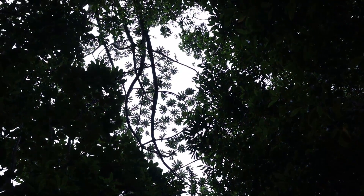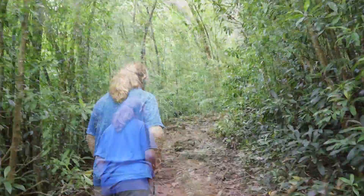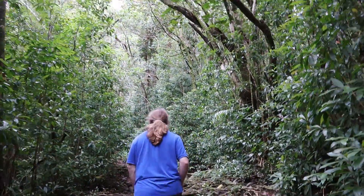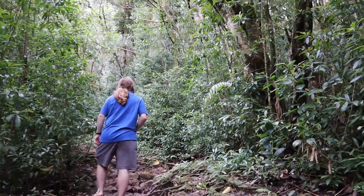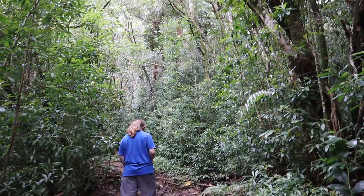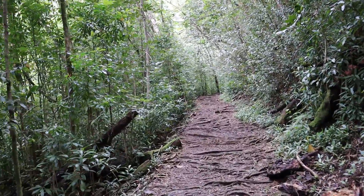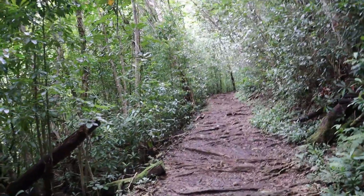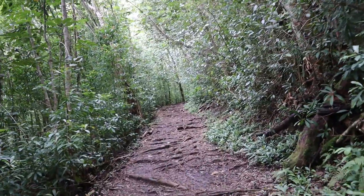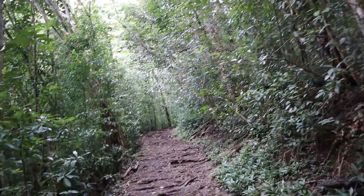Here we can see another example of the umbrella tree mentioned earlier. As we continue, it's worth noting to take a look at the surrounding trees, as at multiple points of the hike there will be shifts in the dominant trees. It's worth mentioning that despite the abundance and variety of eucalyptus present, they are all introduced.